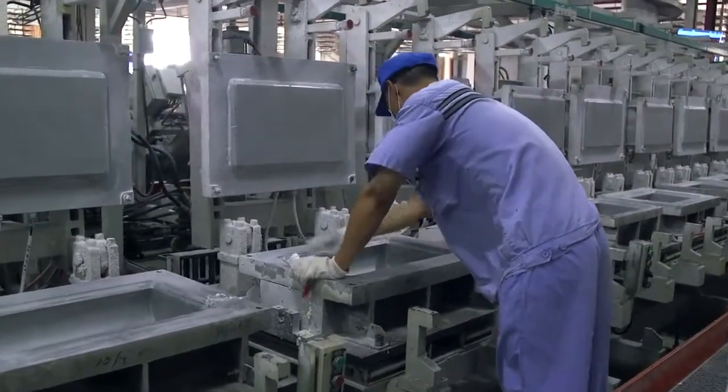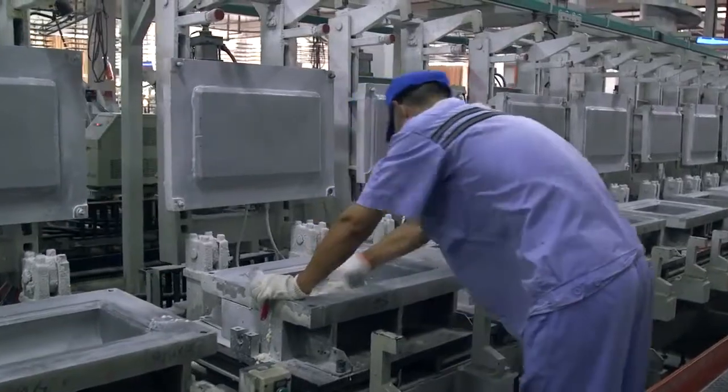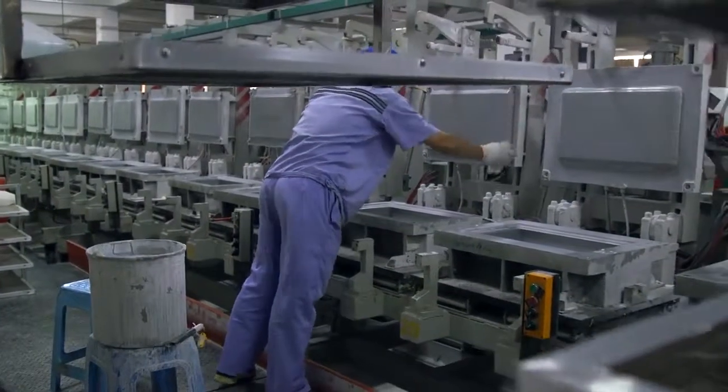Once removed, skilled technicians then wipe away any remaining residue and prepare the casings for the whole process to start over.